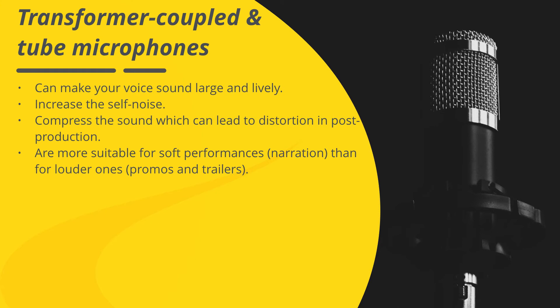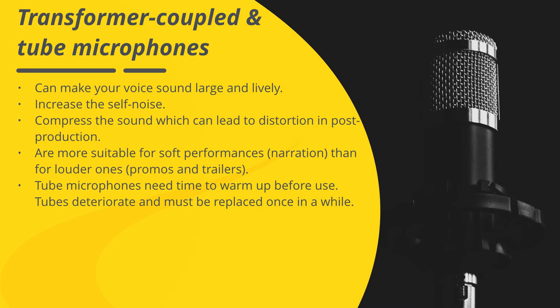Tubes also need time to warm up before use, and tubes deteriorate and must be replaced once in a while. This can be frustrating if you need to start recording quickly, and especially if tubes fail during a live session.